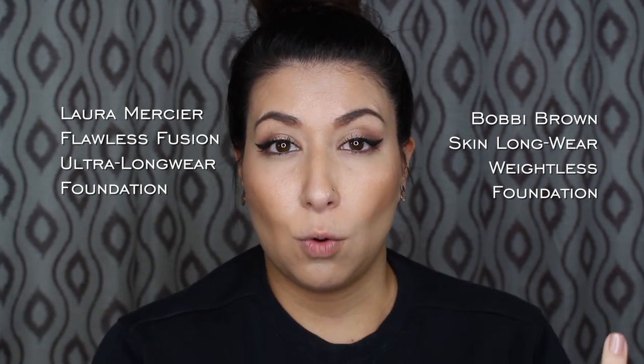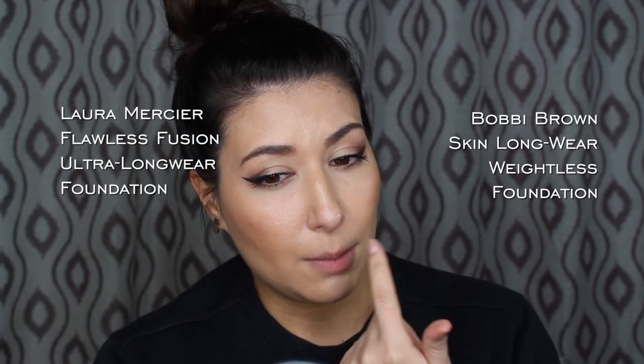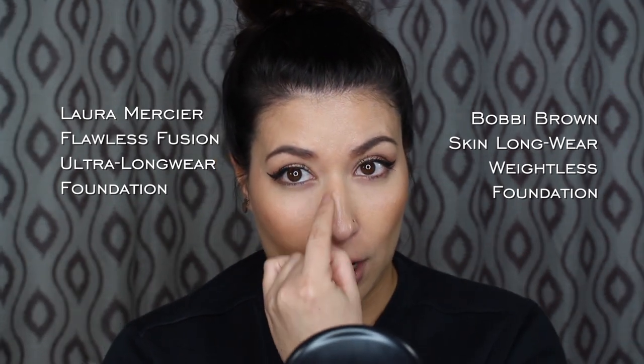We're back for our final check-in for the foundation wear test — Laura Mercier Flawless Fusion on this side, Bobbi Brown Skin Longwear on this side. Time is now 11:56 p.m., so it's the end of the day. Both foundations aren't doing terrible, but they're definitely not holding up to their claims of 15 and 16 hours. Most of the foundation under my nose has worn off on both sides. The Laura Mercier side is a little bit more caked up and really clings to dry patches — I kind of look like a crocodile on my nose area on this side.